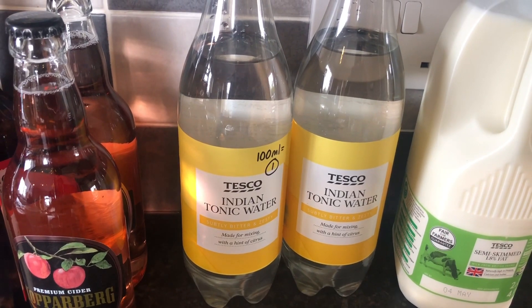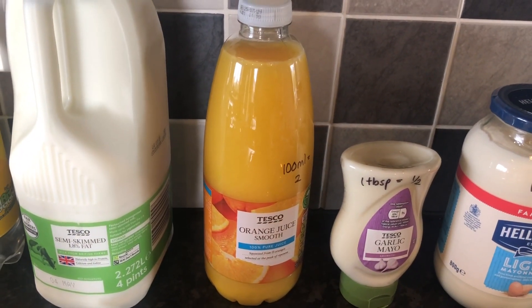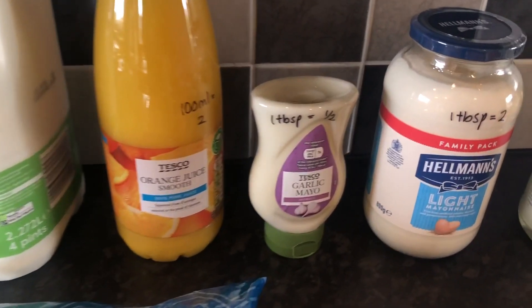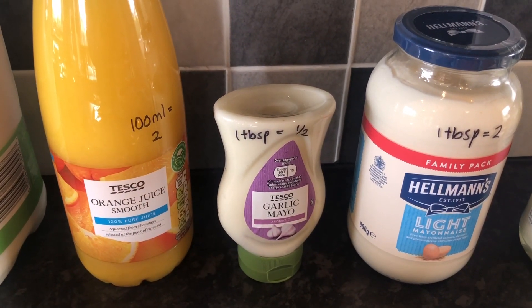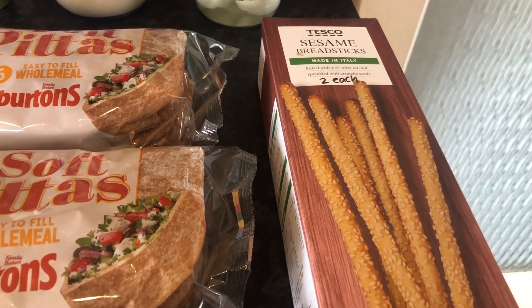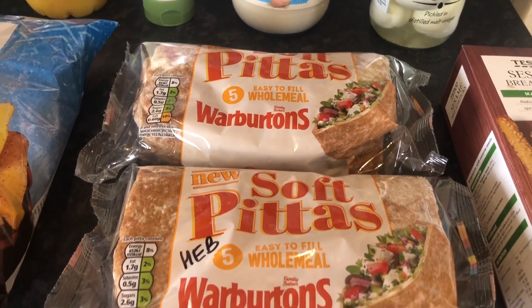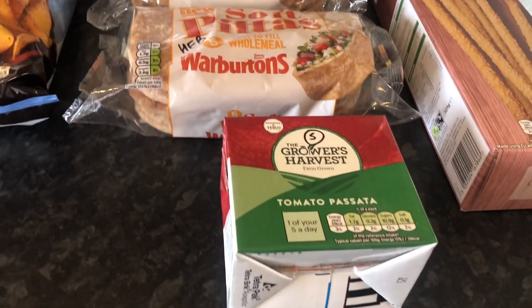Some Indian tonic water — one sin for 100 mils of that. Semi skimmed milk — 250 mils is one of your healthy extra A's. Some orange juice — 100 mils is two sins, which I didn't think is too bad really. Tortilla chips — 25 grams is six and a half sins. Garlic mayo — one tablespoon is half a sin. I thought that was quite a good find, that's quite low sin — I could have that as a dip for work one day next week. Some Hellman's light mayonnaise — one tablespoon is two sins. Pickled egg — they will be free and protein. Some sesame breadsticks — two sins each. And we've got some soft pitas — these are now an ultimate favourite of mine. One of those is a healthy extra B. If you haven't tried these ones yet, they're so much nicer than any pita breads I've ever had before, and being a healthy extra B is a complete bonus. And then lastly, some pasta there — tomato pasta, which is a speed food. So that's everything today.